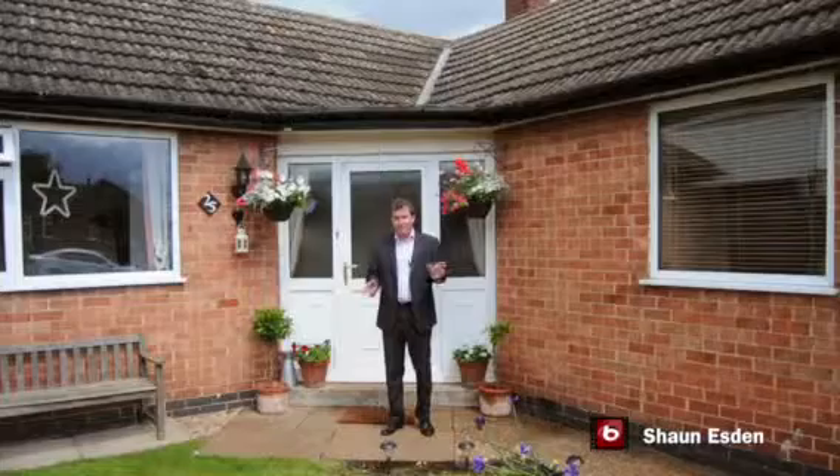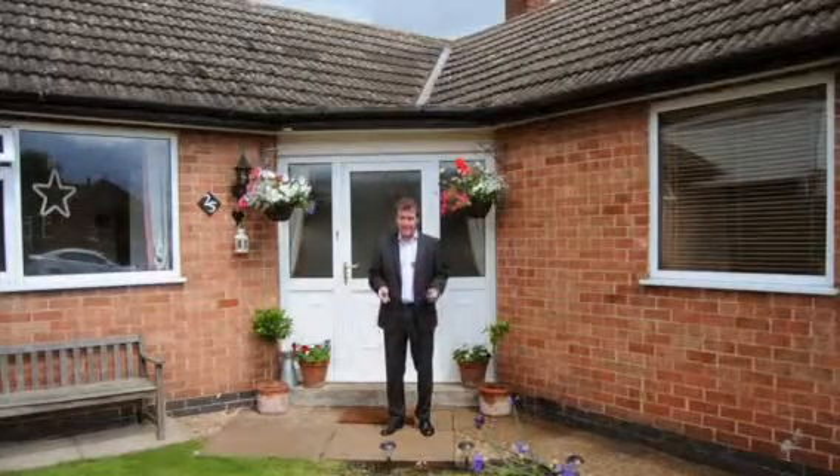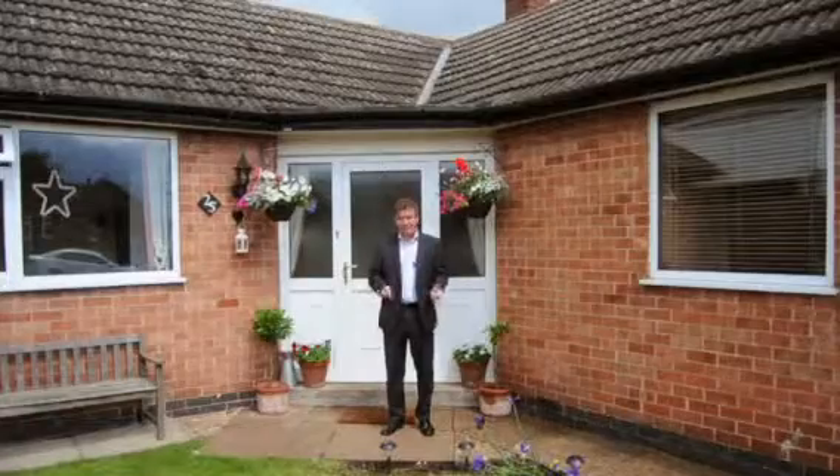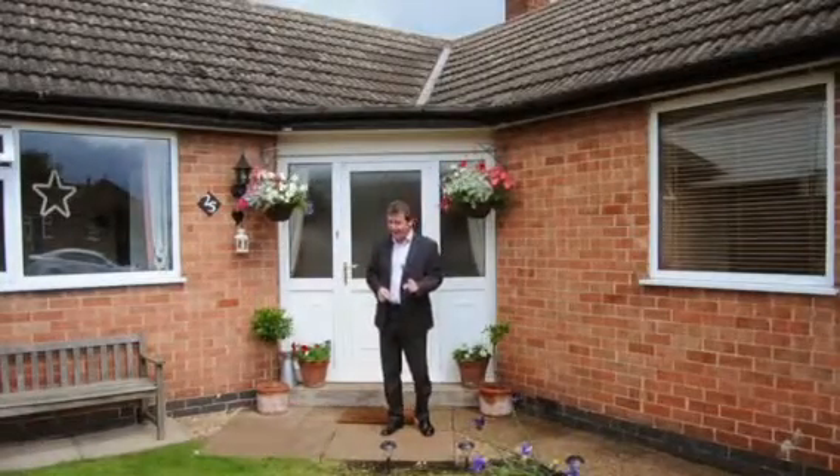We're here in Loughborough on a very quiet cul-de-sac to look at this three-bed detached bungalow. Now, bungalow you say — yeah, I know what you're thinking — but wait till you see inside here.